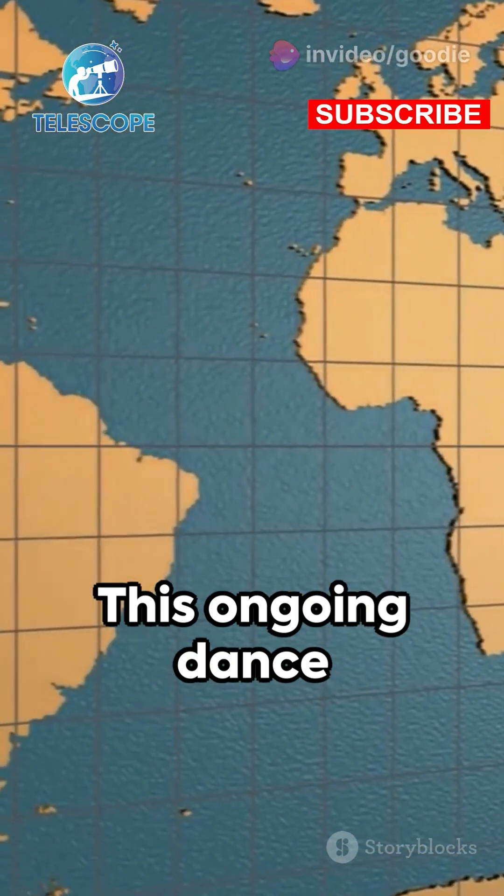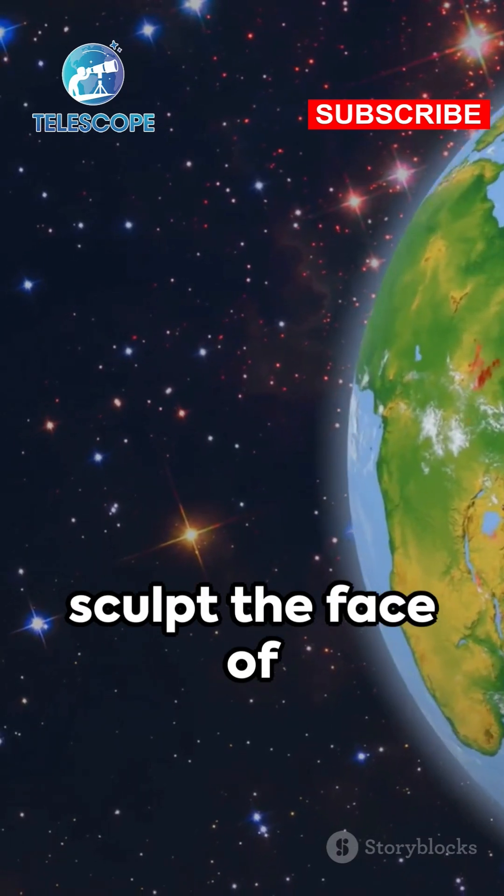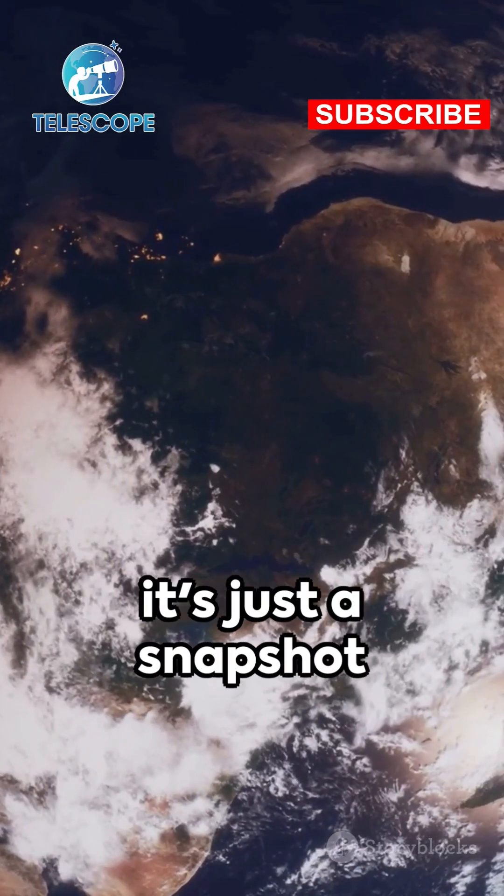This ongoing dance of the tectonic plates not only shapes our continents, but continues to sculpt the face of our planet. So next time you stand on solid ground, remember — it's just a snapshot...